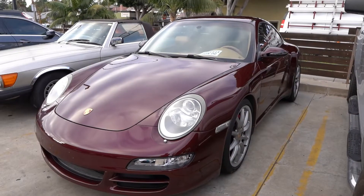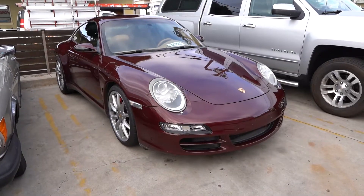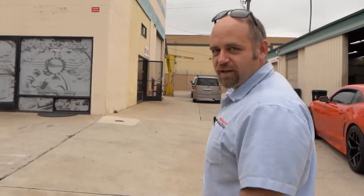We are fixing a 2006 Porsche 911 Carrera 4S 3.8 liter, and the engine is in the machine shop down here at Motor Works in National City. Let's go check it out.